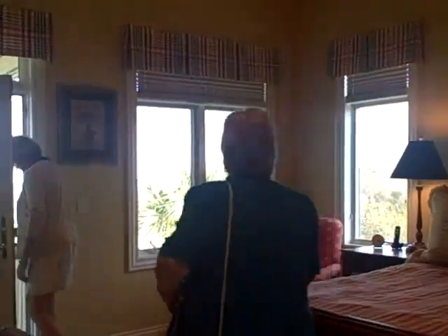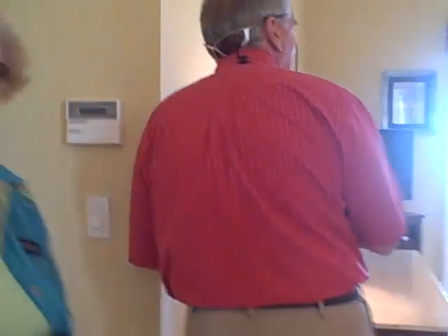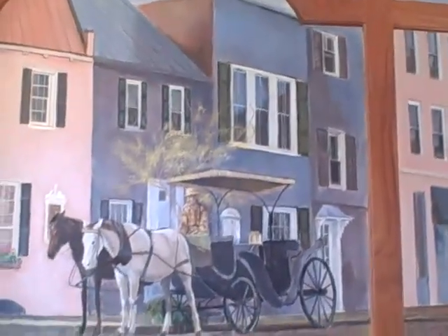Awesome — this bedroom, the ocean view — this is the master. Lovely, just lovely. There she is again. Lovely mural here, right on the ocean.